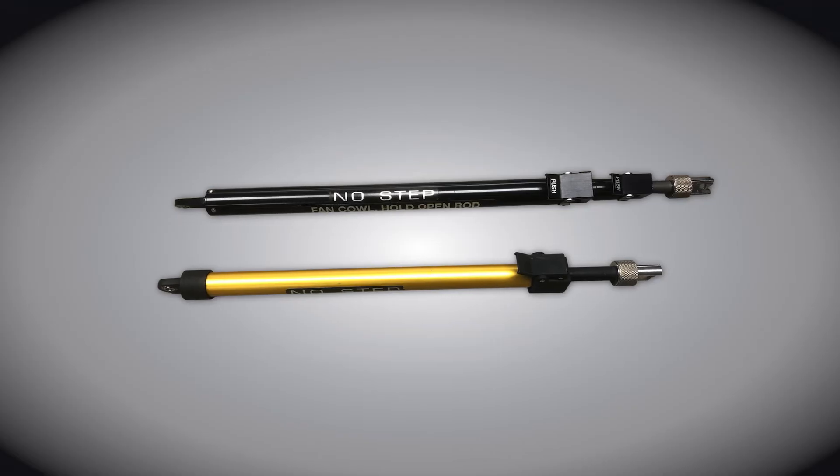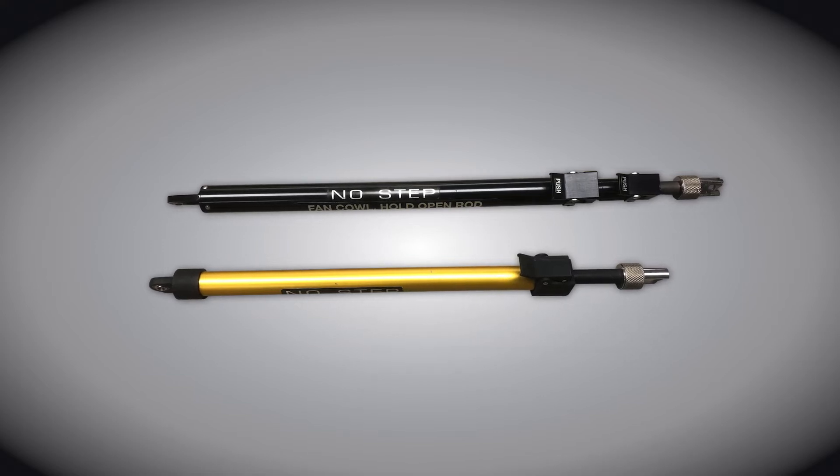The struts we manufacture can be used on a wide variety of vehicles and stationary equipment. This could be on aircraft and or mobile ground equipment. Orschelin builds hold-open struts, also commonly referred to as nacelles, for a wide variety of customers.